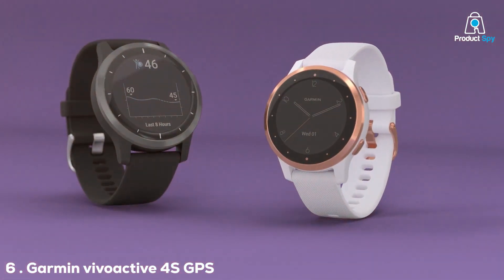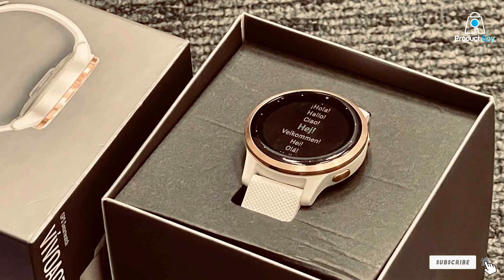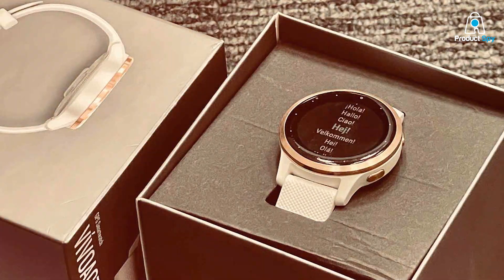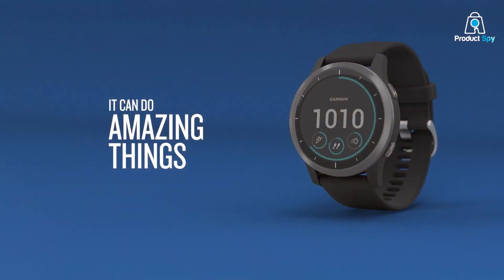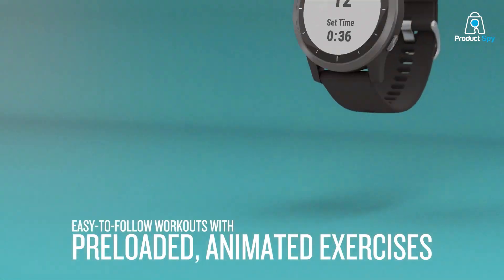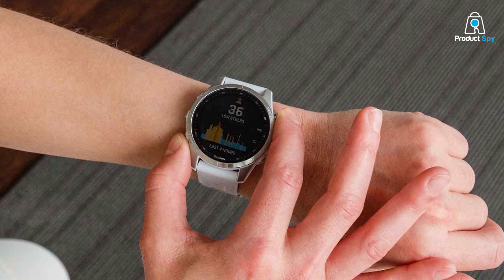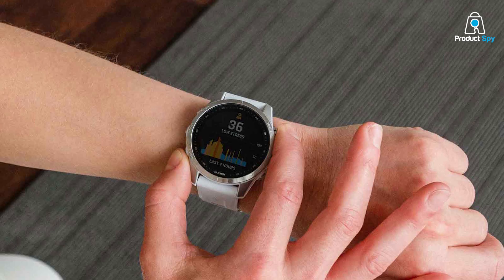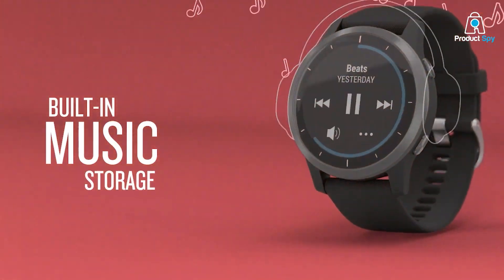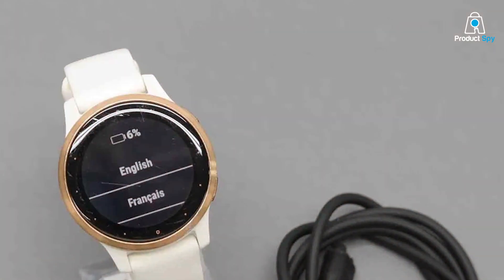The Garmin Vivoactive 4S GPS smartwatch in rose gold is a fusion of elegance and functionality. Its luxurious rose gold color and sleek design make it a fashionable accessory, while its health and fitness tracking capabilities ensure it's much more than just a pretty face. This smartwatch is a fitness all-rounder, offering broad health monitoring features including energy levels, stress, and sleep. It also provides on-screen workouts with animations, a unique feature for those who appreciate guided exercise. GPS tracking is reliable, and the watch supports multiple sports apps, catering to a wide range of activities beyond running. The addition of Garmin Pay enhances its convenience for everyday use. Battery performance is solid, with up to 7 days in smartwatch mode and 5 hours in GPS mode with music.